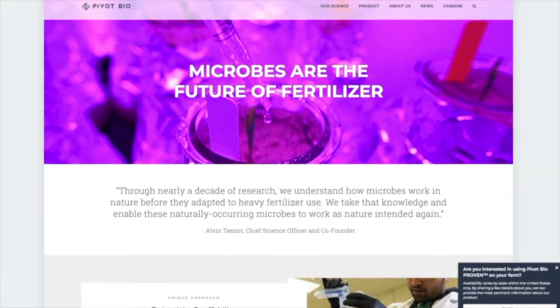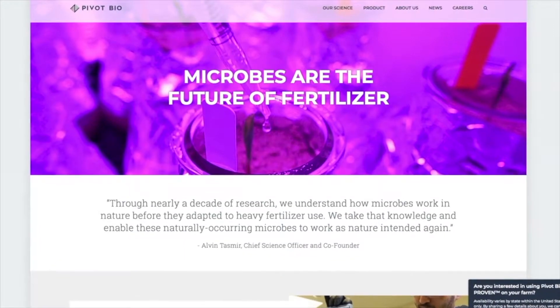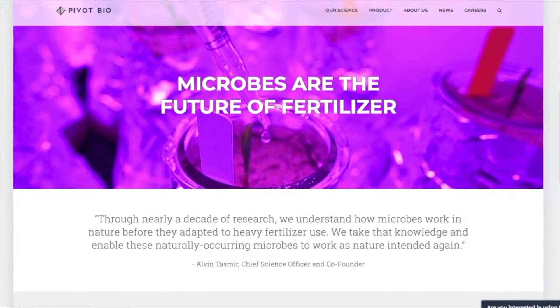Absolutely. For about 40 years, the industry has been chasing the idea of producing nitrogen in the plant. The two founders of our company, who met in graduate school getting their PhDs, came up with a revolutionary process. Instead of getting the plant to produce nitrogen, they found a way to help a microbe produce nitrogen for the plant itself, so we can avoid synthetic nitrogen and produce it organically in soil. So after all these years, we're finally there.